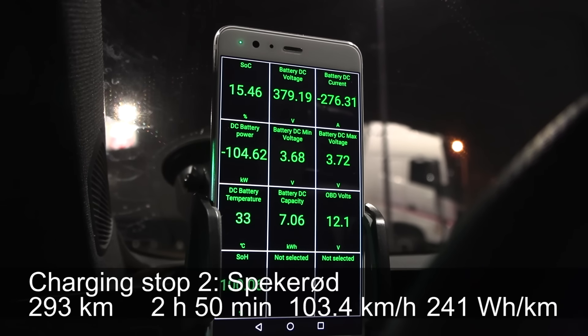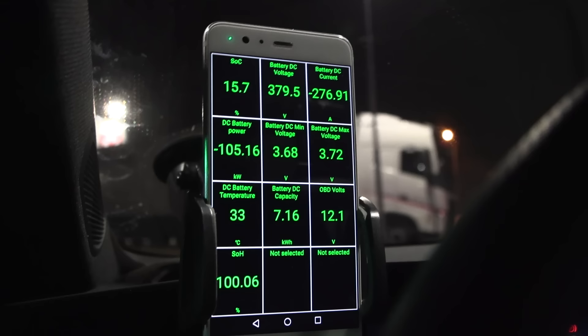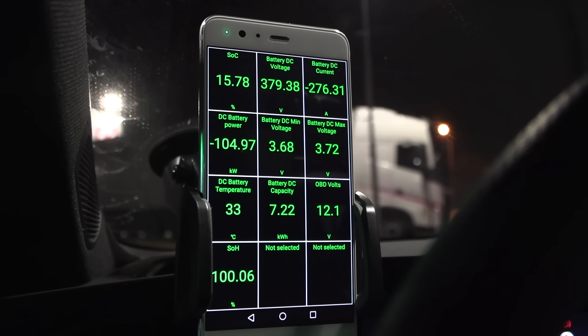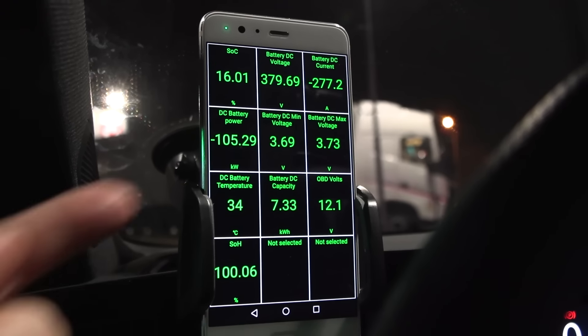We are now at Spekulod. Wow — 105 kilowatt! Is this car supposed to charge that fast? The battery is nice and warm. I hope we don't rapid gate.